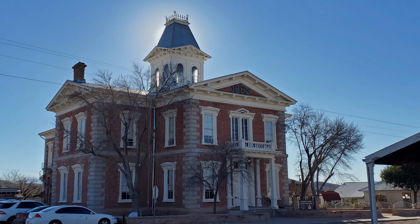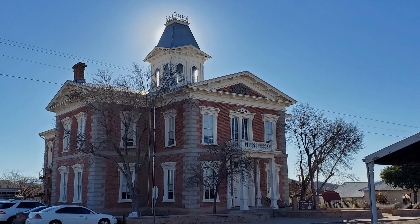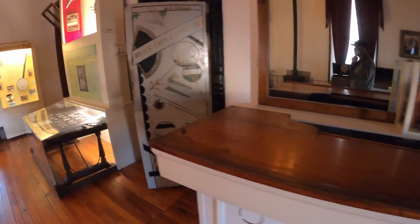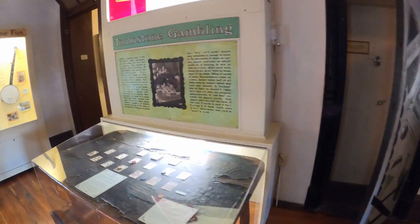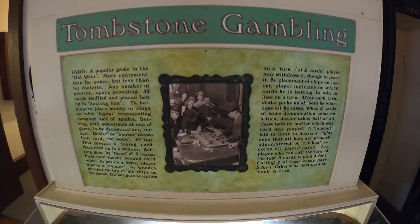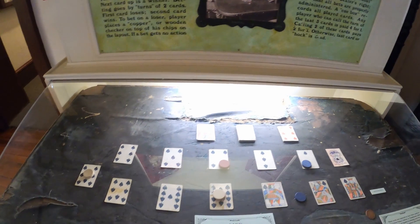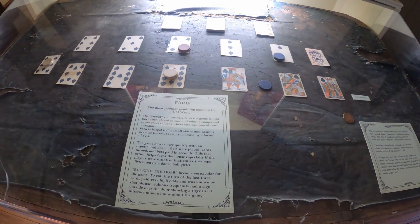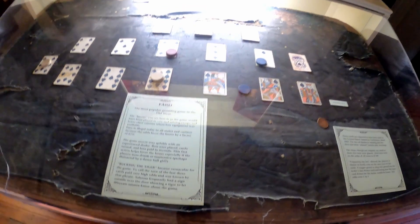In 1882, construction began on the Cochise County Courthouse. A kennel was constructed and brickmakers were hired to make brick. The cornerstone was laid on August 11, 1882, and the beautiful Victorian building was completed by January of 1883 at a cost of $43,000. This courthouse served Cochise County until 1930. In 1929, Cochise County voted to move the county seat to Bisbee, and the official courthouse moved in July of 1930.